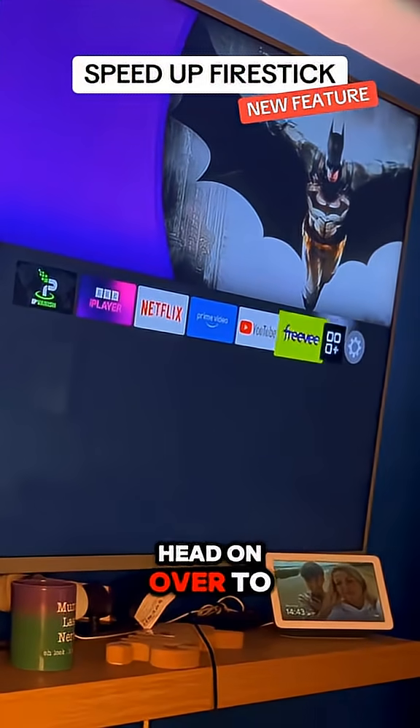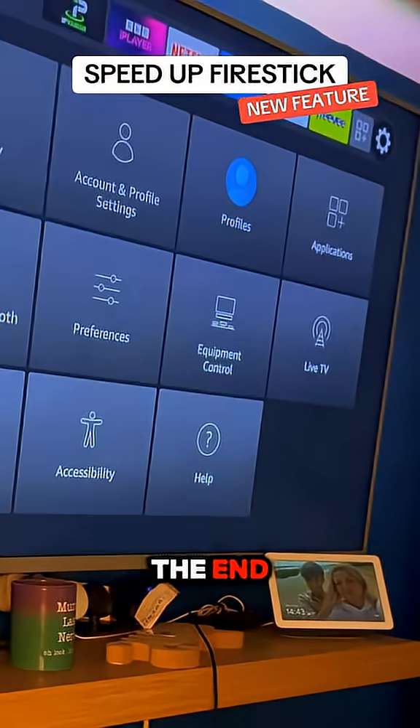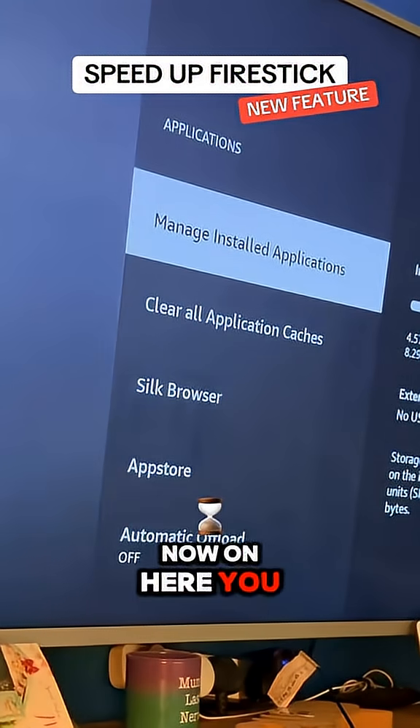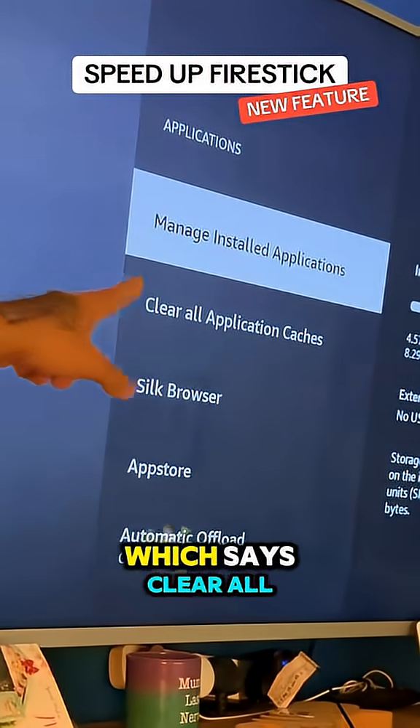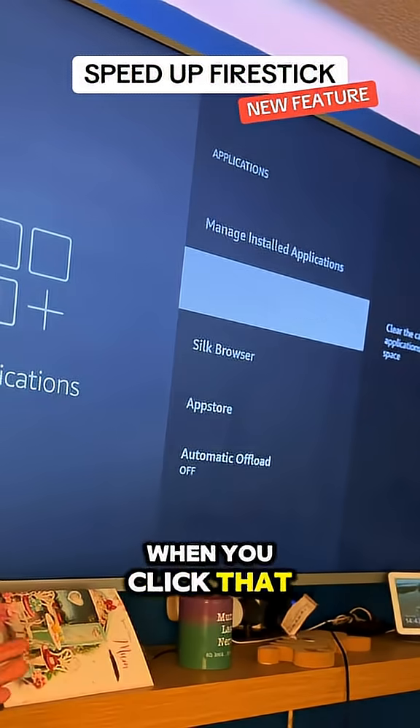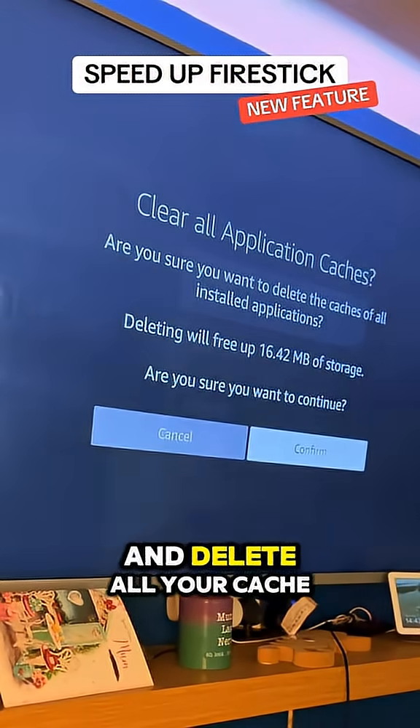On your Amazon Fire Stick, head on over to the settings cog at the end, and then we're going to go to the application screen. Now on here, you will see a brand new option which says 'clear all application caches.' When you click that, you can click confirm and delete all your cache.